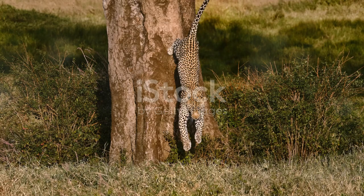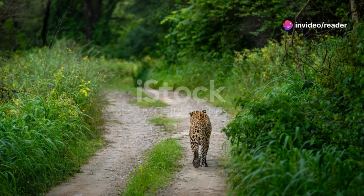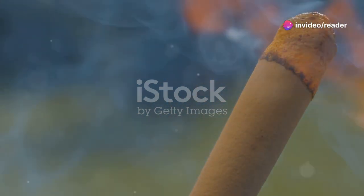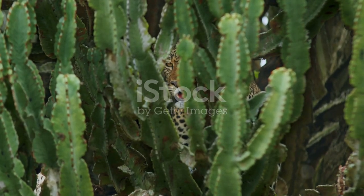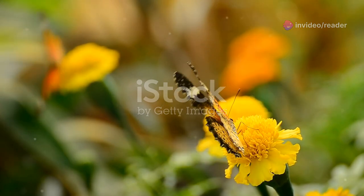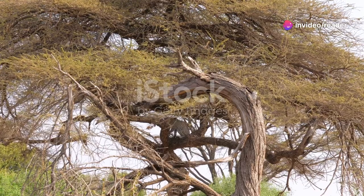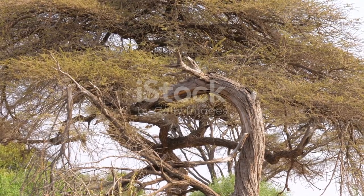The leopard's speed, a product of millions of years of evolution, is a testament to the power of natural selection in shaping the remarkable creatures that inhabit our planet. Each adaptation, each refined skill, is a result of countless generations of survival and reproduction. This evolutionary process is ongoing, with each generation of predators and prey pushing the boundaries of what is possible in their quest for survival. As we continue to study and observe these magnificent creatures, we gain a deeper understanding of the complex interplay between predator and prey, and the delicate balance that sustains life in the wild. The story of the leopard, and indeed all wildlife, is one of constant change and adaptation, with each new generation adding its own chapter to the rich tapestry of life on Earth.